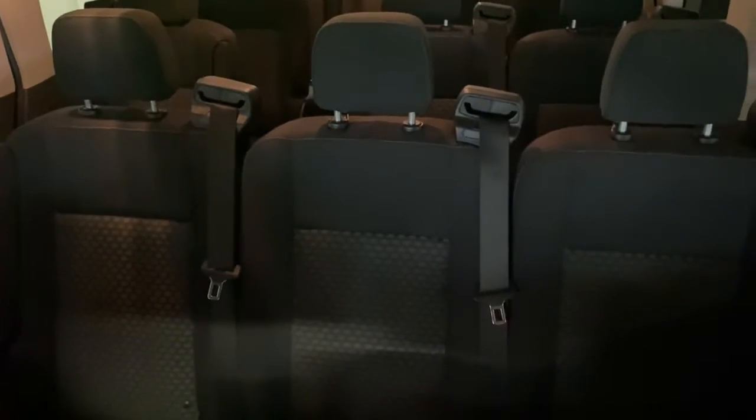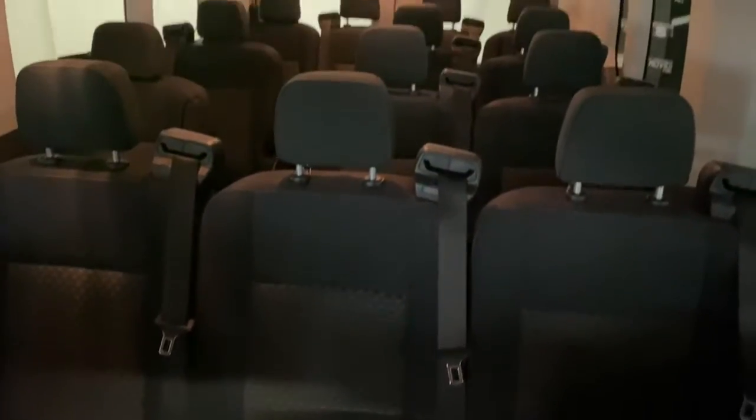Feel confident, comfortable and connected in this modern Transit. Treat yourself to a test drive today. Our friendly staff will give you an outstanding customer experience.